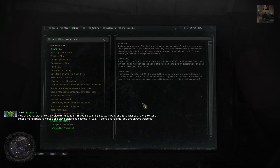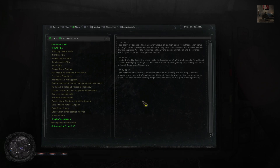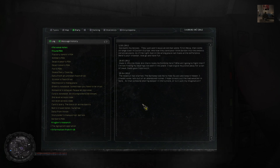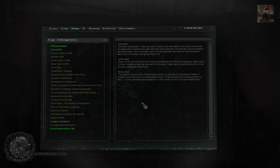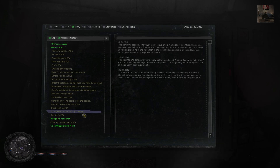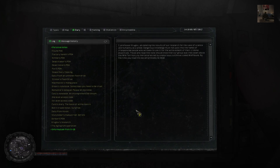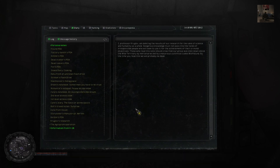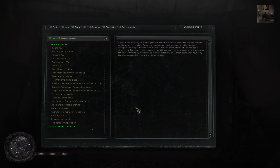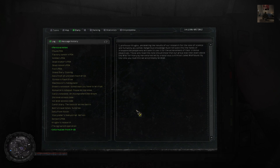I, Professor Gruglov, am deleting the results of our research for the sake of science and humanity as a whole. Dangerous knowledge must not pass into the hands of irresponsible people who will seek to use it for the achievement of their criminal objectives. Those who read this note should know that our group was shot down above the Wild Territory by mercenaries led by a notorious cutthroat called Wolfheld. By the time you read this, we will probably be dead.